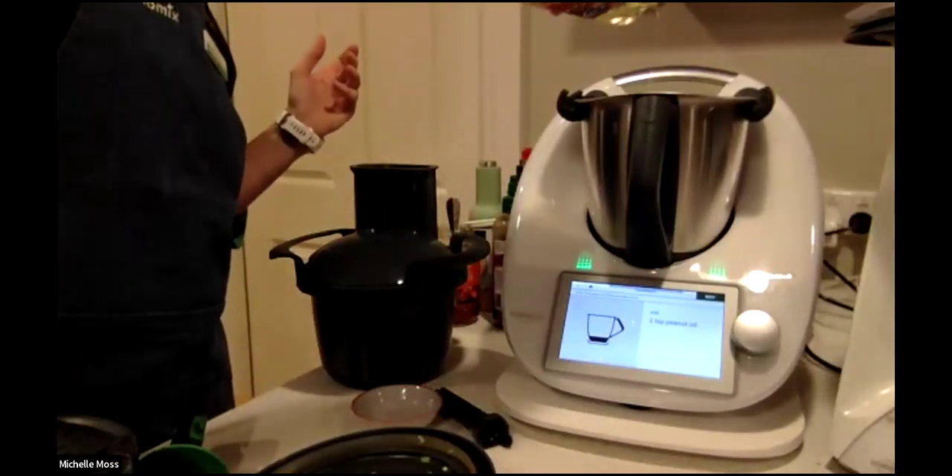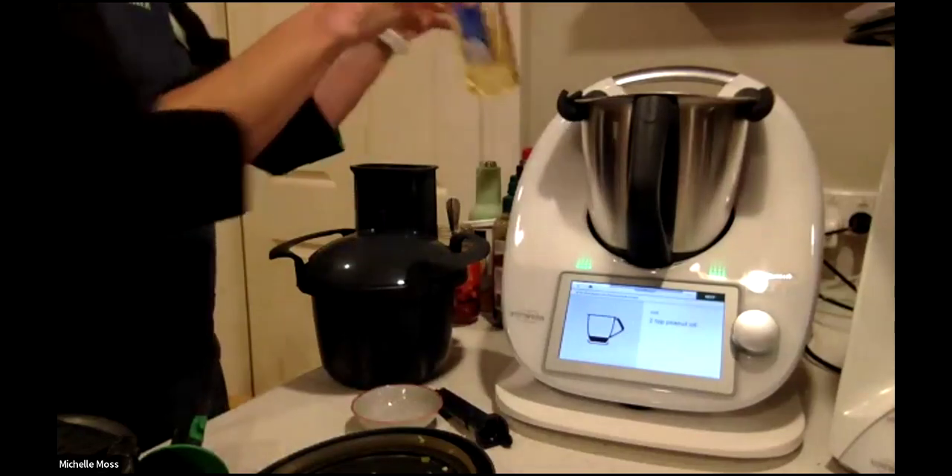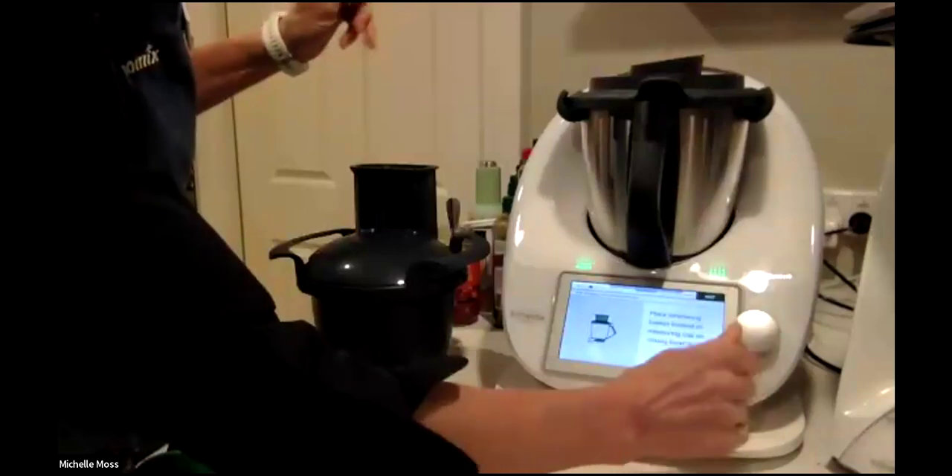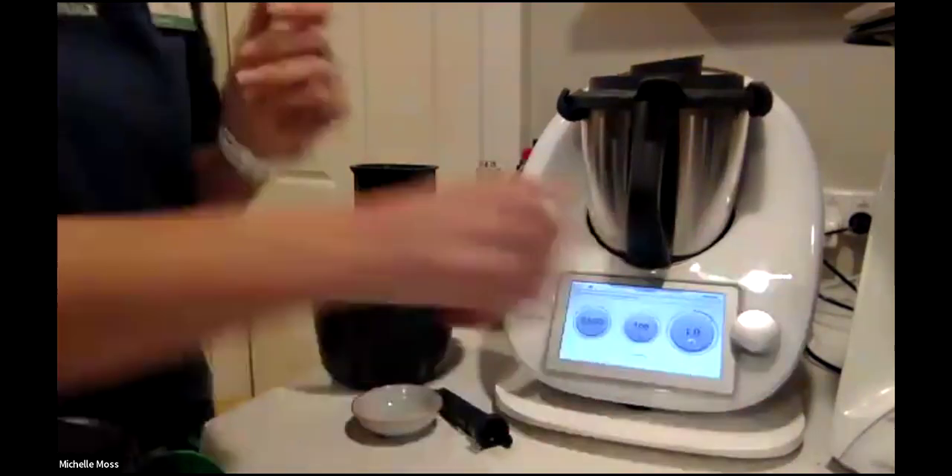Just a little dollop-dollop. The beauty of this is, if you like to measure things exactly, you can absolutely do that. Or if you're a 'should be right' kind of person, that's okay too — roll with what you'd like to do. That's going to cook for a couple of minutes.